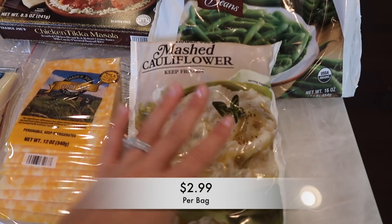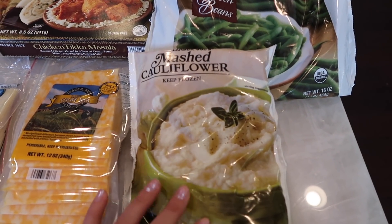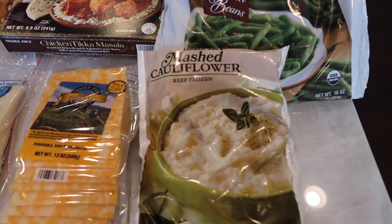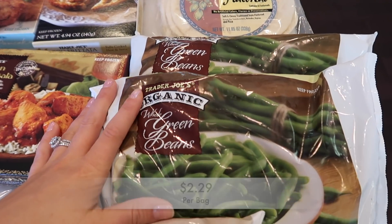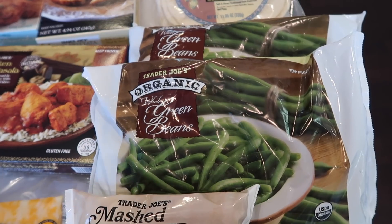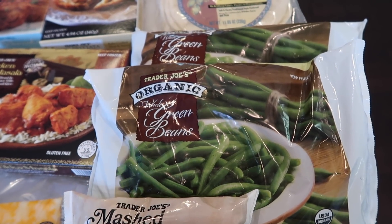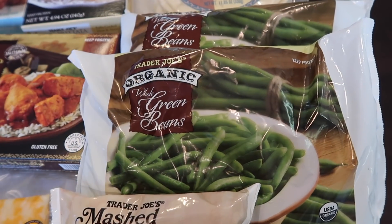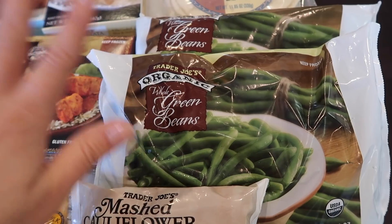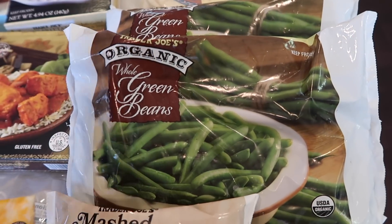I got some mashed cauliflower — I really love this package, it's so good and super easy, a great side to have. I also got some green beans. I'm shooting this haul before Thanksgiving and I got these because I'm making green bean casserole, just using the frozen green beans from the package.